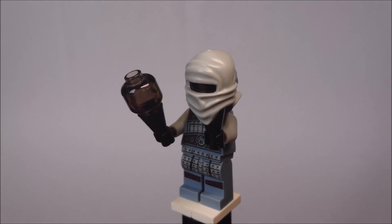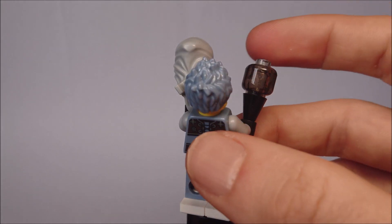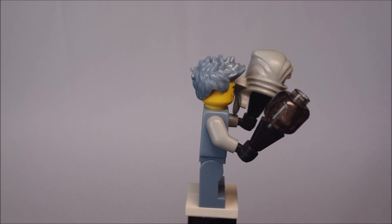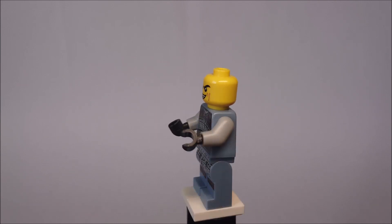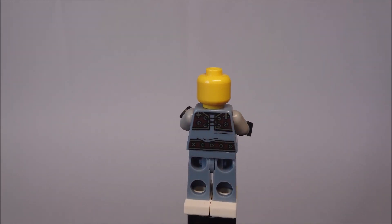Next we have Ash, Master of Smoke. He has a cool hair piece and a really nice printing on his torso and legs. There's no second face expression, but of course you can add his old ninja hood.